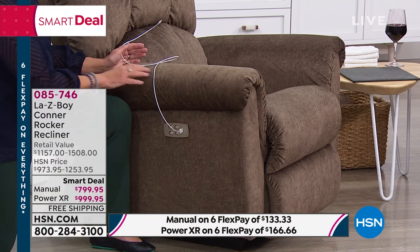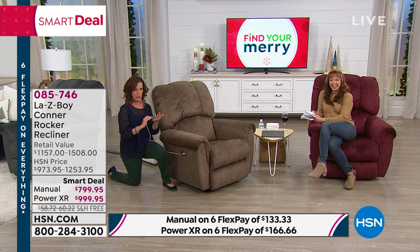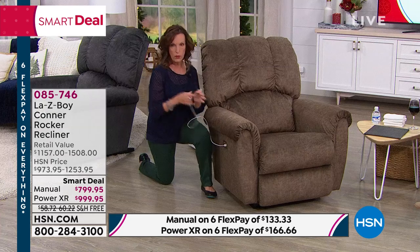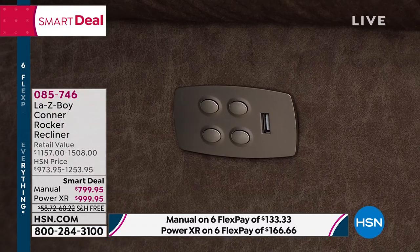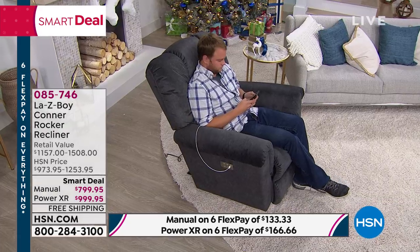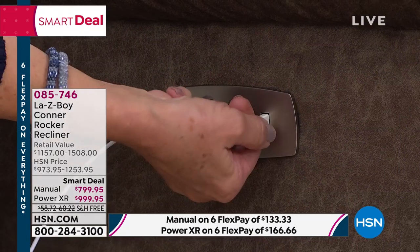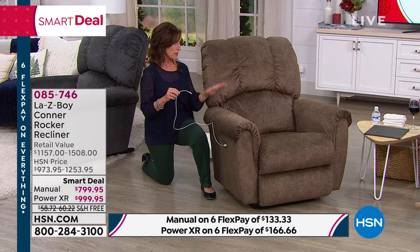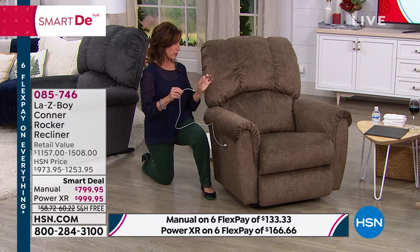That wasn't enough — Lazy Boy took it one step further. The innovation is not only the power, but also a USB charging port for your tablet or your phone. This doesn't just maintain your charge — this does the charging. I've sat in my recliner with zero battery and gone straight to 100 very quickly.